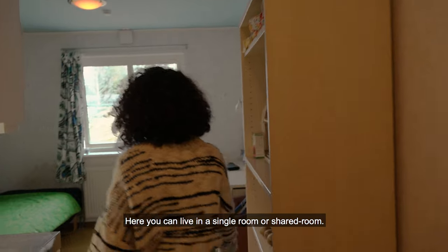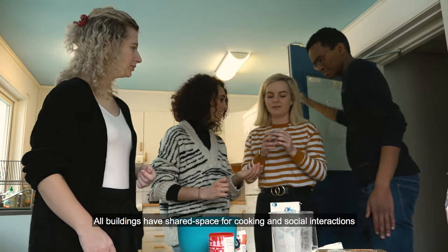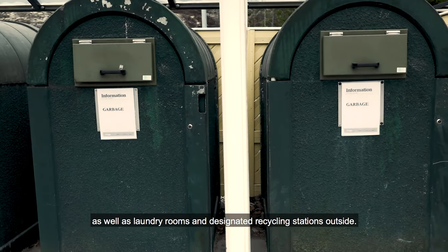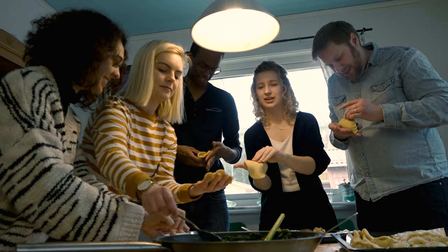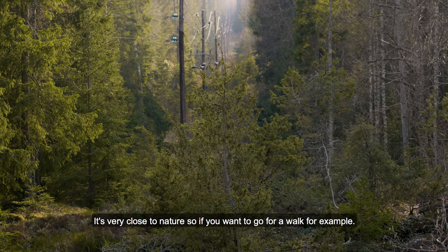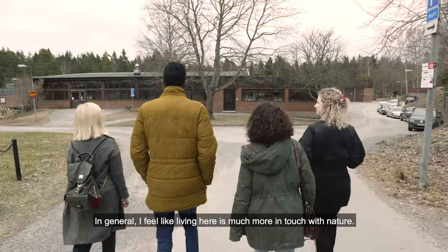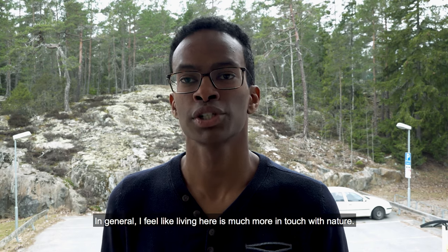Here you can live in a single room or shared room. All buildings have shared space for cooking and social interactions, as well as laundry rooms and designated recycling stations outside. What I really like about the living situation here is that, at least in Björnkulla, it's very close to nature. So if you want to go for a walk, it's just basically around the corner, and in general I feel like living here is much more in touch with nature.